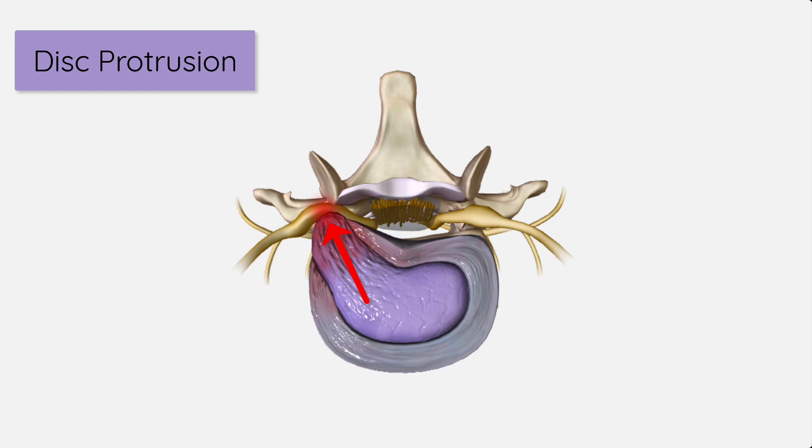This can happen through trauma, repeated movements, or simply as a part of the aging process. Sometimes — not every time — the disc reaching out can put some pressure on the nerves in the spine, which can cause symptoms like pain, muscle weakness, or changes in sensation.